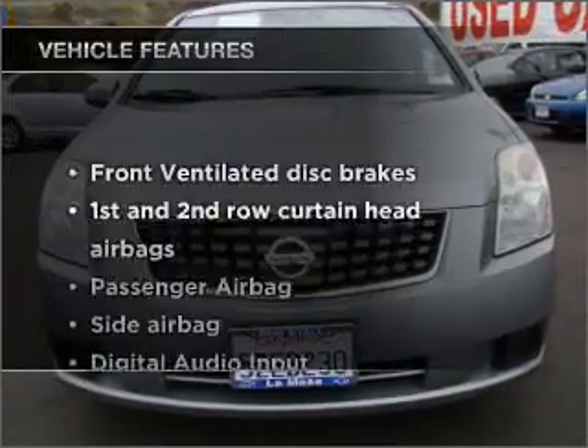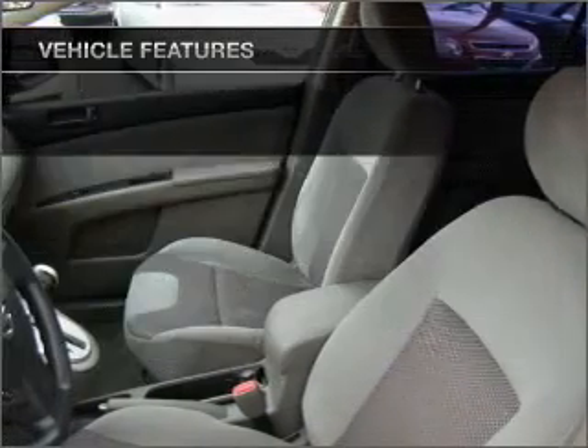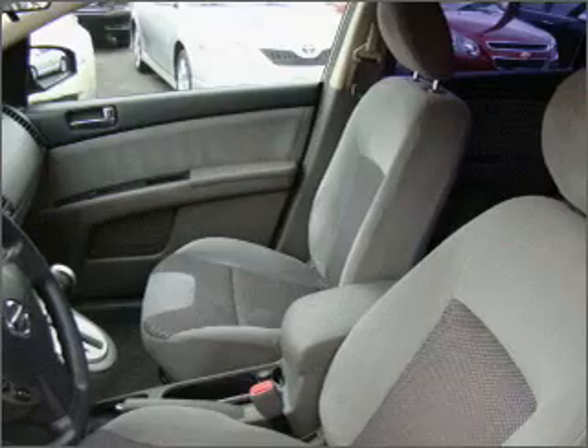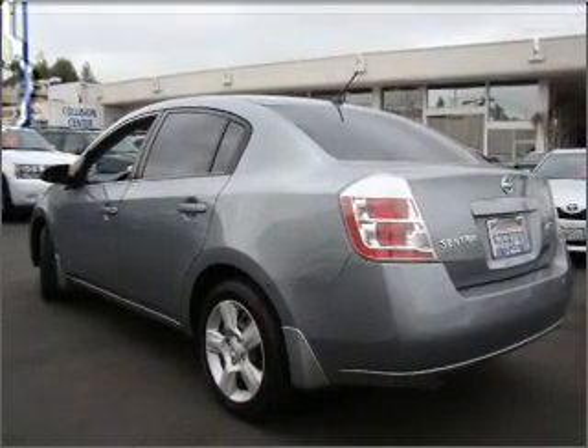Plus, enjoy these notable features included in this vehicle: air conditioning, power door locks, power windows, power steering, an AM-FM stereo with a CD player, and an adjustable tilt steering wheel.